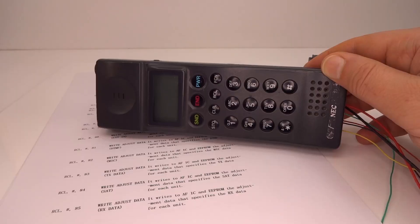That's the NEC P3 mobile phone and the ways it was used to take nefarious control over the early cellular phone networks.